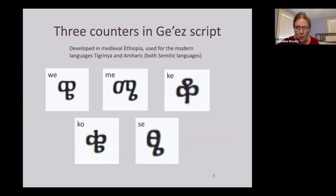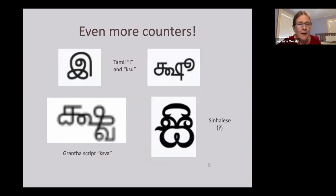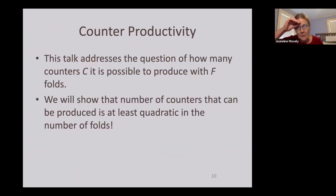In the Roman alphabet no letter has more than two counters, but there are plenty of characters in other alphabets and writing systems with more. Characters from the Ge'ez script have three counters, and some less well-known writing systems have even more — these are a little frightening; I don't think I could attempt any of them in four creases.